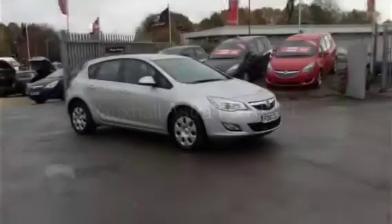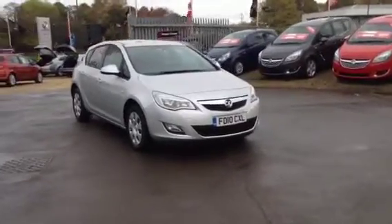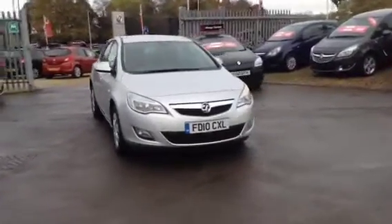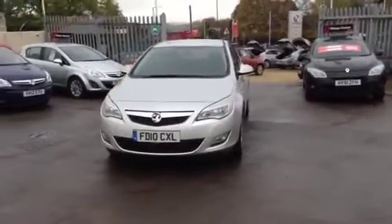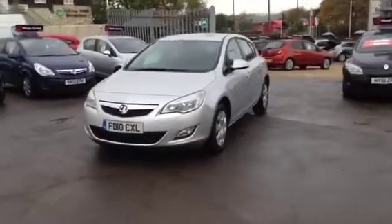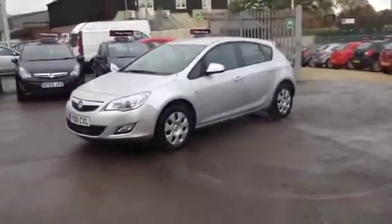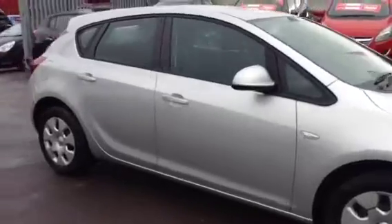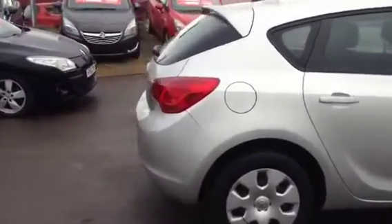Welcome to Bayless Vauxhall in Cirencester. You're currently viewing the Vauxhall Astra Exclusive 1.4 2010 model finished in silver metallic. This vehicle was registered in July 2010 and is a Network Q approved used vehicle. As we show you around the car, it does come with daytime running lights and is in lovely condition.